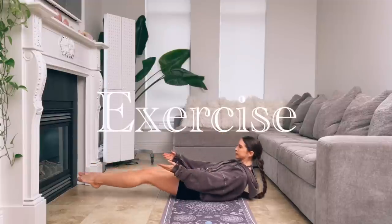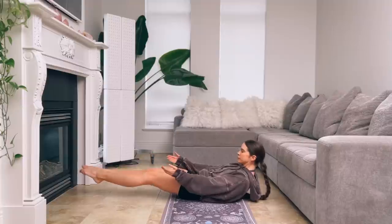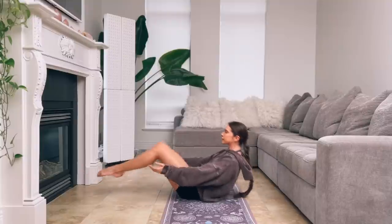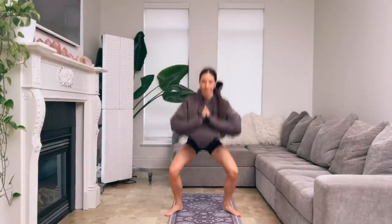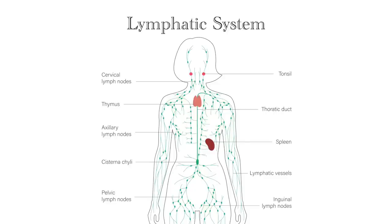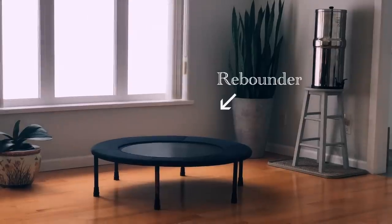First up, we have exercise. Exercise will help you detoxify in more ways than one — you'll sweat out toxins through your skin, you'll breathe out toxins through deep breathing, and it promotes circulation. The more blood that's circulated through the body, the easier it is for the liver and lymph nodes to do their job. One of the most common obstacles for detox is a sluggish lymphatic system. Unlike arteries and veins which rely on the heart, your lymphatic system doesn't have a pump and instead relies on muscle motion to improve circulation.